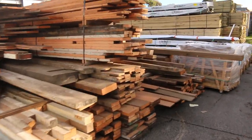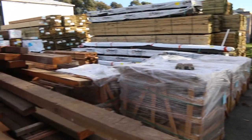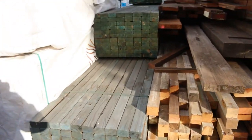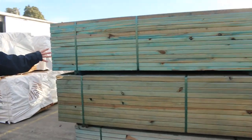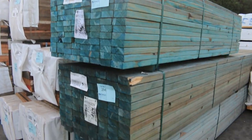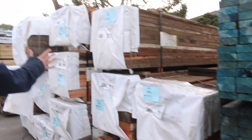We've got some more treated pine along there. Lots more of the reclaimed Oregon. Got some blue stuff here — some T2, that'll be just to clear. We've got some F7 pine studs there, 90x45 2.7s. Over here some more blue stuff: 90x35, 90x45 and a pack of 70x45 down the bottom — those three packs will be unreserved just to clear.